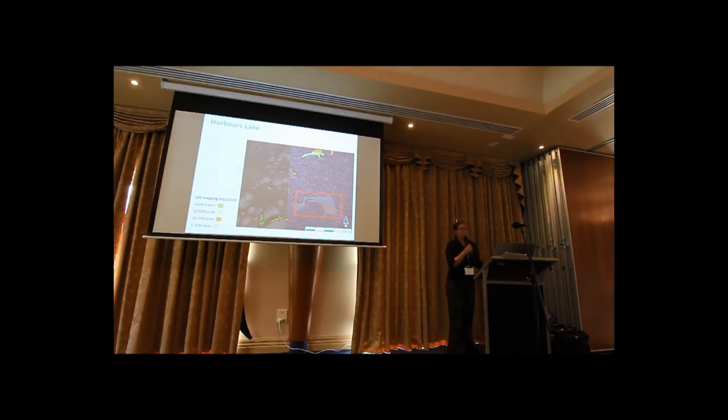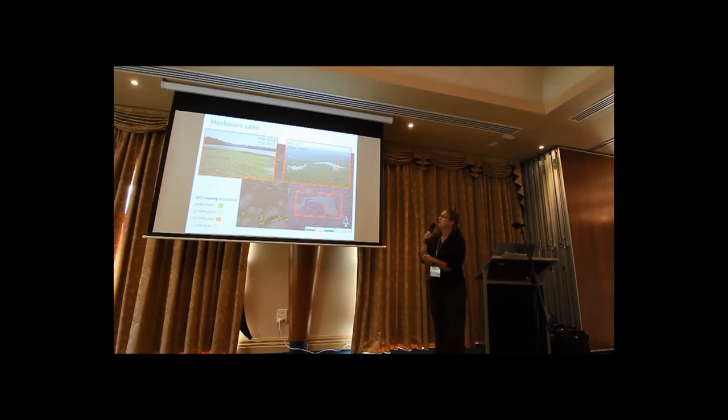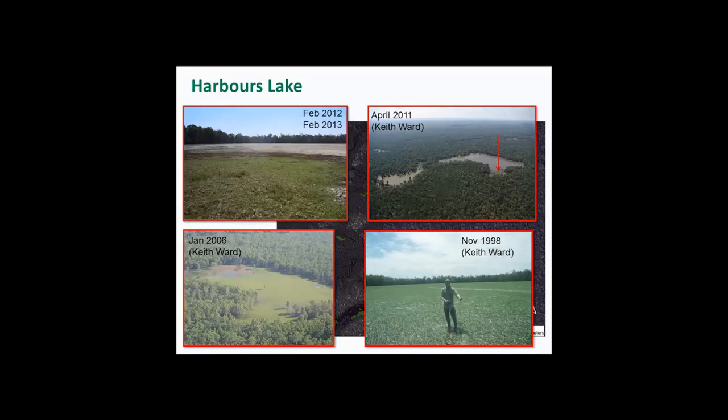I'm aware this is just one point in time, so I'm interested in the trajectory of change. To help look at that, we're looking at some older historical photos. For example, Harbours Lake has one little sad patch down in the corner. It was there when we mapped it in February this year and in February 2012. A photo from 2011 suggests it was about the same — light-coloured green here. But Keith's older photos show that change over time, particularly from 1998.